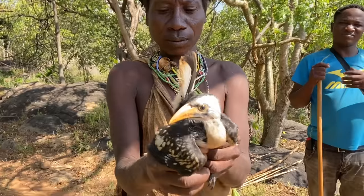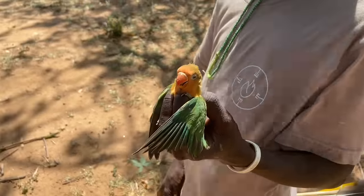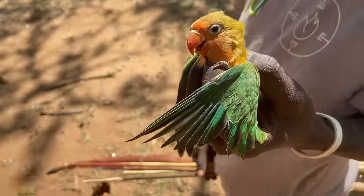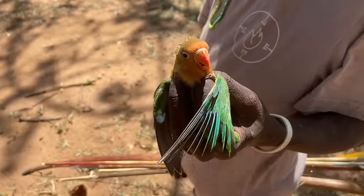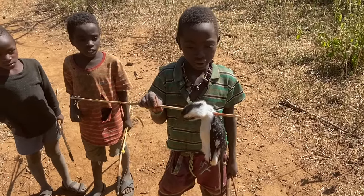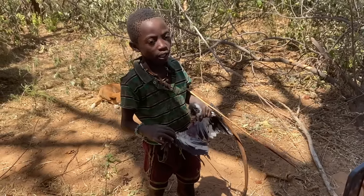Beautiful birds. Hunting and killing is such a normal part of Hadza life — without it they'd never be able to sustainably feed themselves on plant food alone. Foreigners might view the Hadza as unsympathetic, and although it is hard to see how many animals die to keep them alive, this is their way of life. They do not have supermarkets — they have to hunt and forage or else they don't eat. The Hadza have a huge variety in their diet because being a hunter-gatherer means you don't have the luxury of being picky.